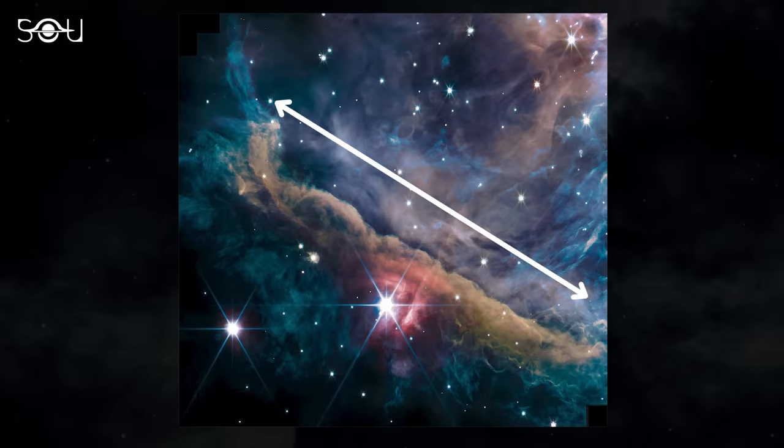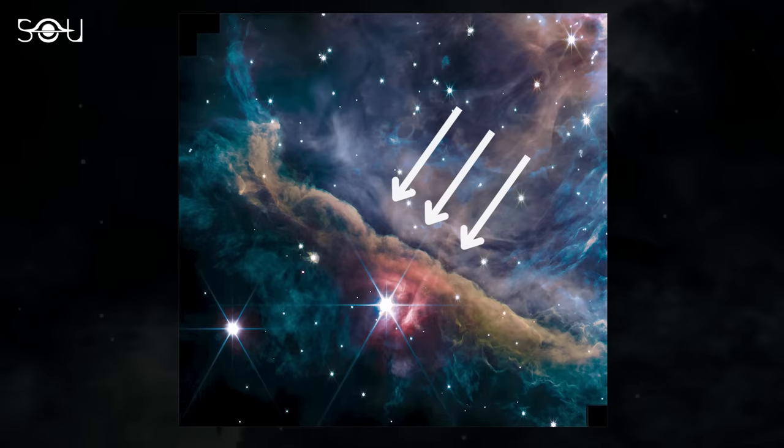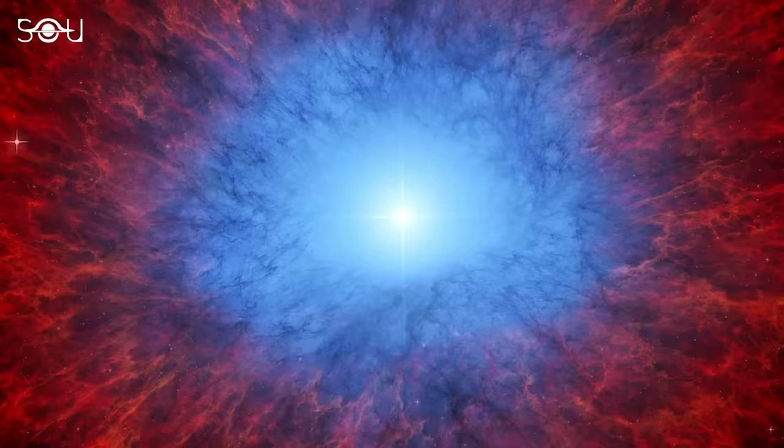The new image focuses on a structure called the Orion bar, running diagonally from the top left to the bottom right. Light from a cluster of young, hot stars called the trapezium cluster illuminates the scene from the top right corner. This harsh, ionizing ultraviolet light is slowly eroding the bar away. When wind or radiation from a stellar object pushes material away, it reduces star formation.